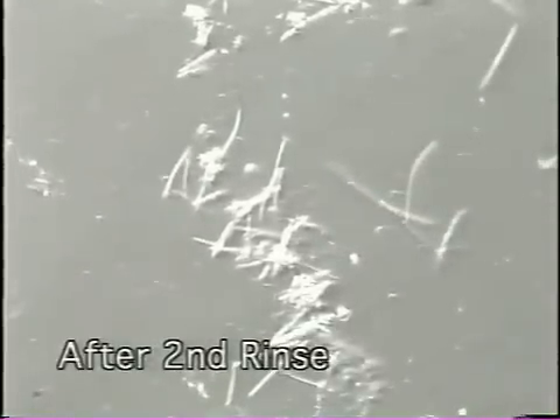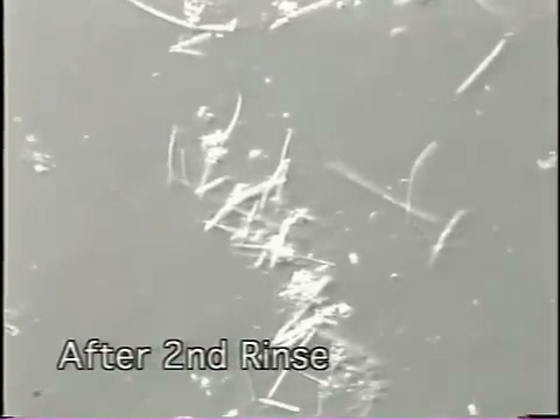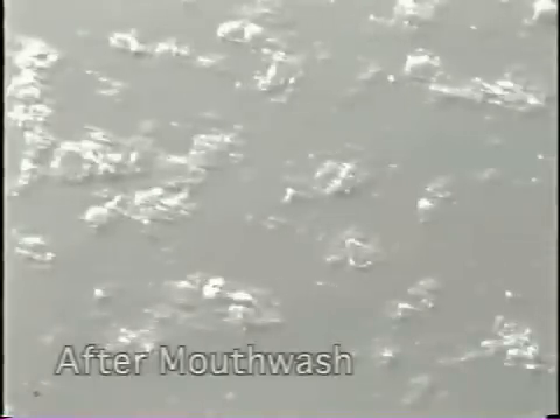Without bacteria, there is no foul odor produced at all. Here's the same kind of before and after, with a sample taken from between the teeth — before mouthwash, and after mouthwash.